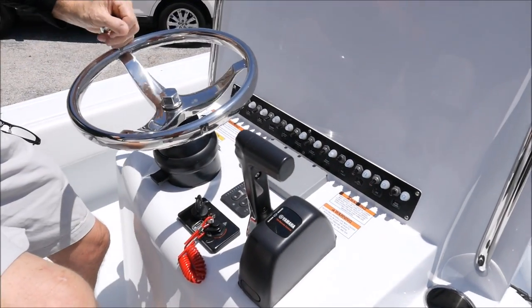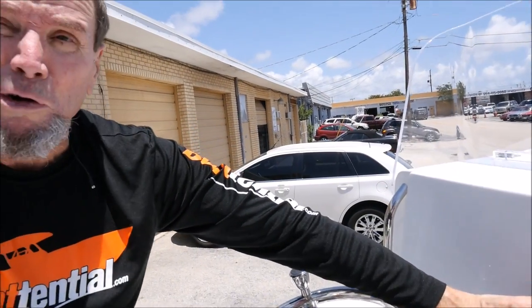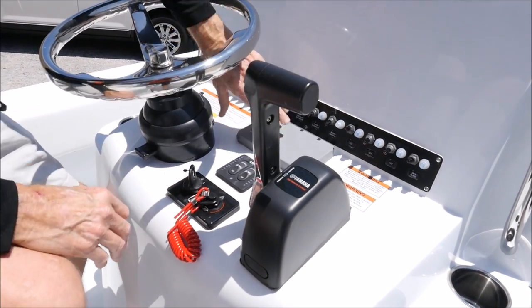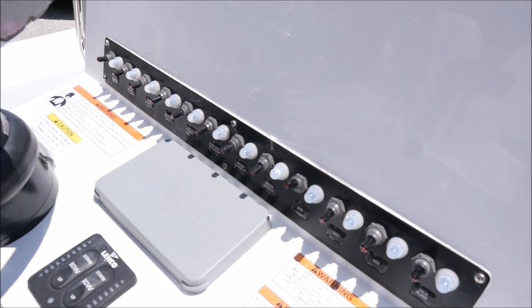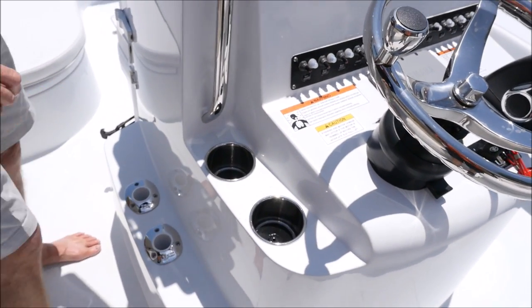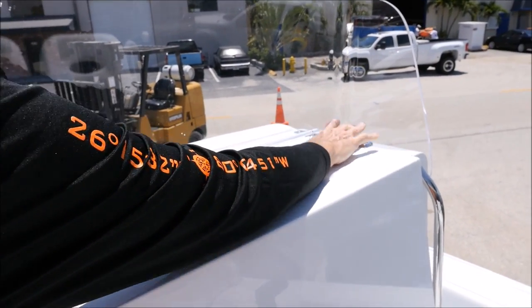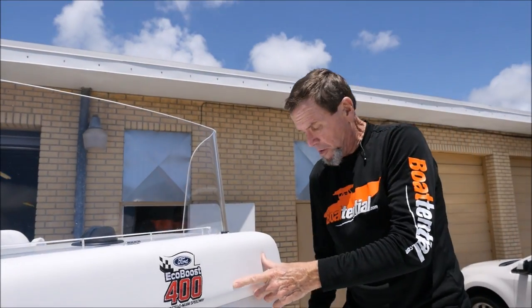We're up here on the console. It's got the suicide knob for steering — if you've never used this, these are fabulous. The boat has not been rigged with any electronics, but you can put in whatever you want without having to match somebody else's hole. Here's your Lenco trim tabs, Yamaha ignition switch, binnacle, engine command center, and all your switches for your pumps, lights, etc. Four drink holders, two on each side of the console, plus rod holders. Your compass is here. This is your anchor light attachment — we do have the anchor light, it's in the back of the console. The boat is monogrammed with the EcoBoost 400, Homestead Miami. Jimmy Johnson won this boat as part of his prize package.